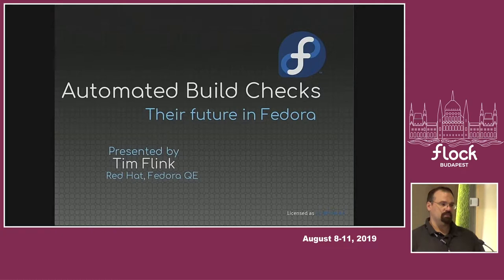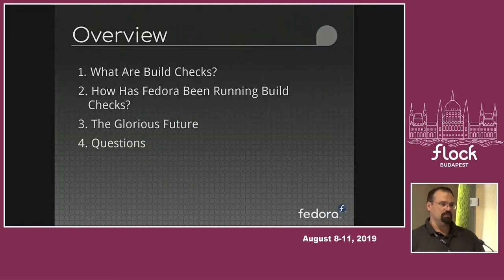My name is Tim Flink. I work for Red Hat. My job there is working on Fedora QA, and a lot of what I've been working on for as long as I've been at Red Hat is around automated testing. I'm going to be talking about automated build checks and what is happening with them, where we're at, and where we're going inside of Fedora.